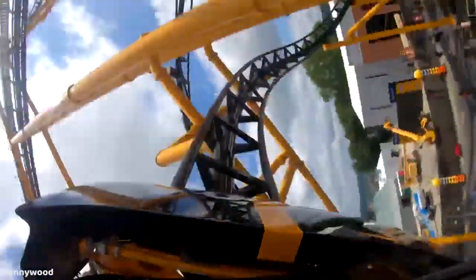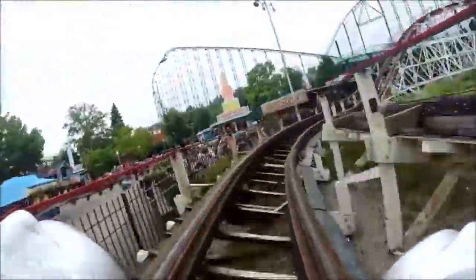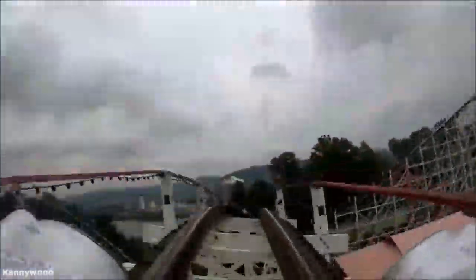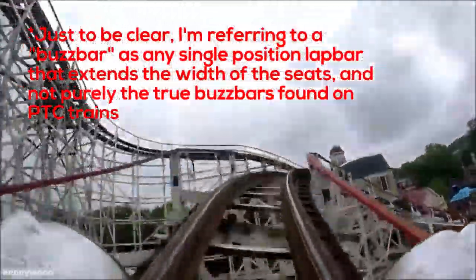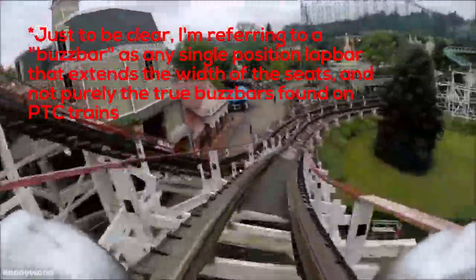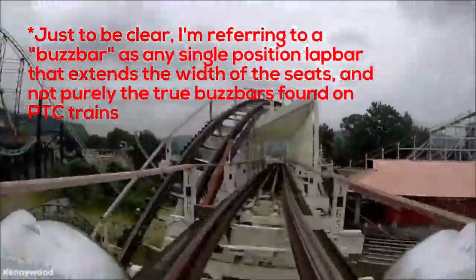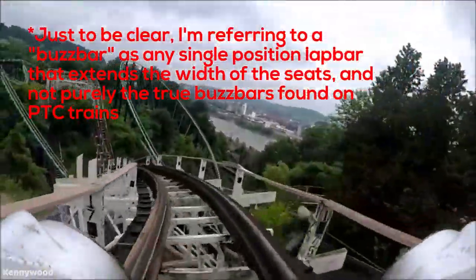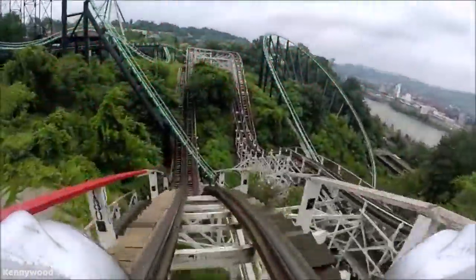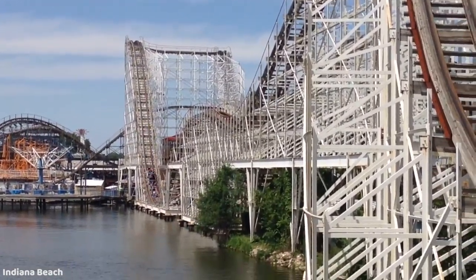The last one on the list is the classic buzz bars, which can be found on many old-school wooden coasters and even some newer ones. These are just one single fixed-position bar that doesn't come down on your lap, so you have tons of room. I've been on a couple of coasters with something like the buzz bar, such as Big Dipper at Geauga Lake and some of the classic rides at Kennywood. They're just amazing — it's basically like not having a restraint at all. And you really can't get much better than that. The best restraint, I guess, is no restraint.